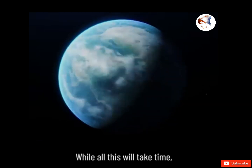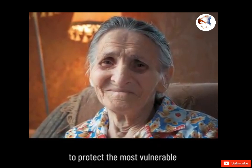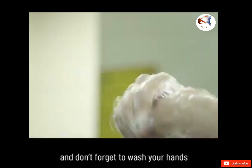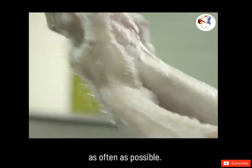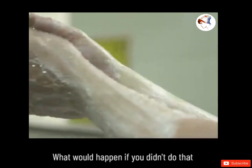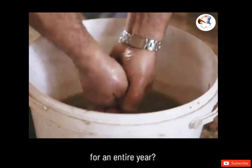While all this will take time, stay home if you can to protect the most vulnerable. And don't forget to wash your hands for at least 20 seconds, and as often as possible. Now, what would happen if you didn't do that for an entire year? Well, that's a story for another time.